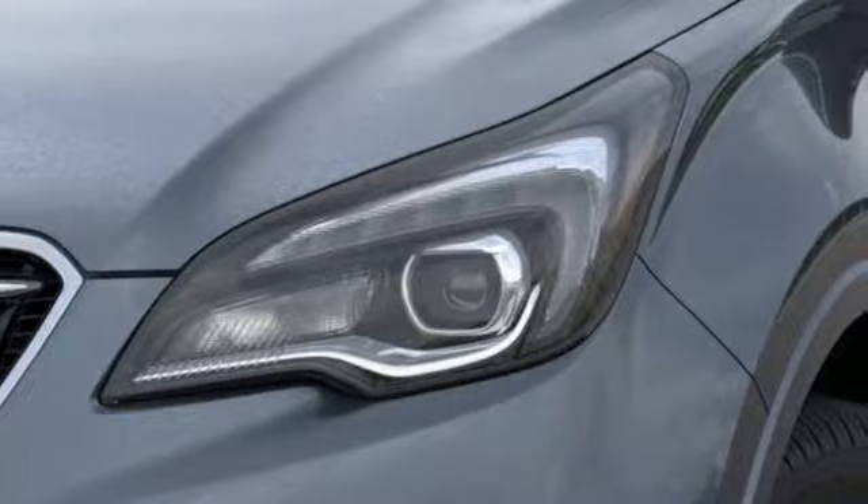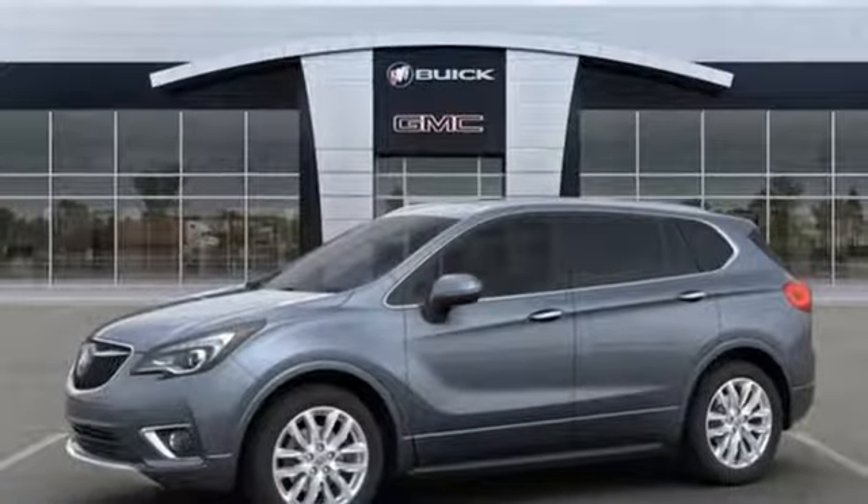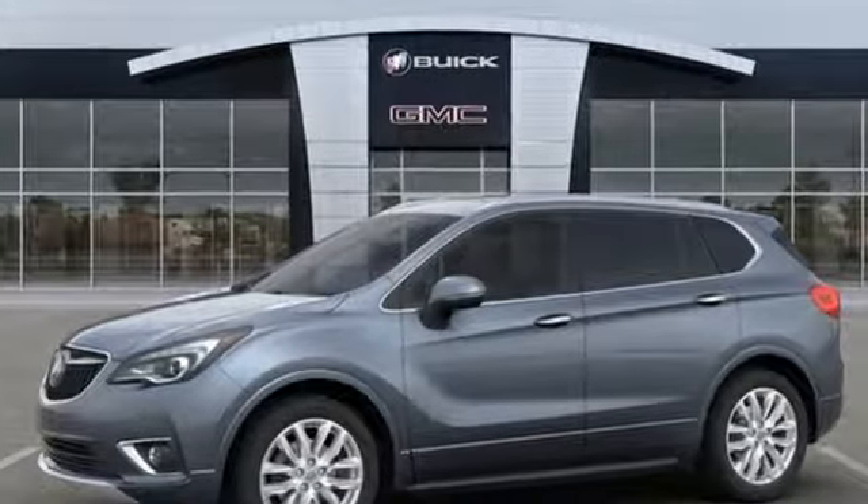Experience a different kind of luxury with Buick. Someone's going to drive this fantastic vehicle off the lot — should be you. Test drive it today.